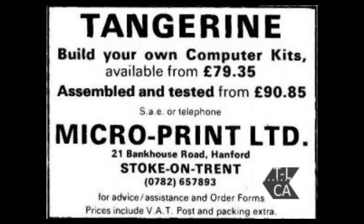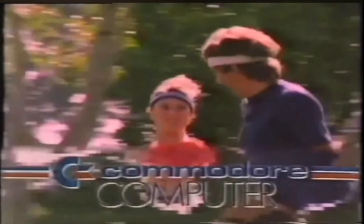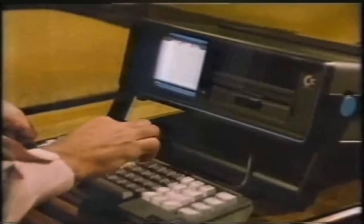The 6502 was very popular during the British computer boom. Most microcomputers and even some consoles in the late 1970s to the early 1990s contained a 6502, or certainly a variant of it.